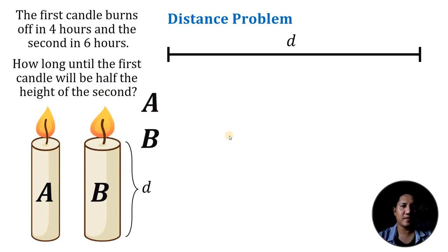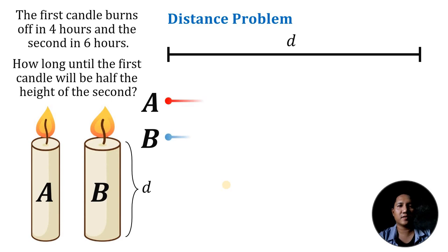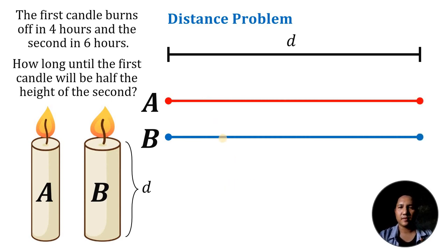Candle A is faster than candle B, wherein the first candle burns off in 4 hours and the second candle burns off in 6 hours. Since we've converted this puzzle into a distance problem, we can now get the rate of candle A and candle B. The rate of candle A equals D over 4, because it burns out in 4 hours — meaning in 4 hours, candle A completes the full distance. The rate of candle B equals D over 6.